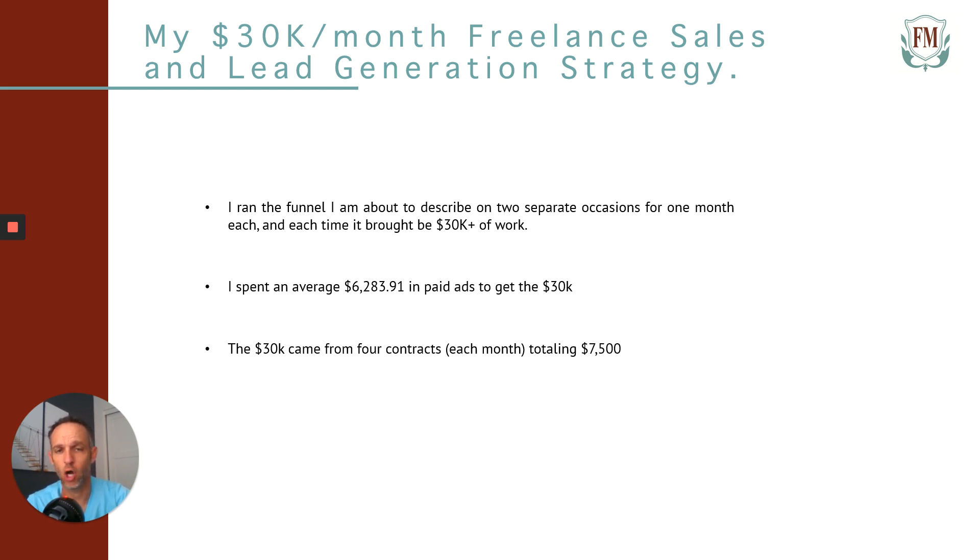Keep in mind, it doesn't have to be all at once. I was targeting insurance companies and setting up a specific marketing funnel for them — selling it as a one-time fee of $7,500. Once I set it up, I explained the funnel and they ran it from there. But this $7,500 could be awarded to you over a four-month period — a couple thousand a month. So think about it like that.